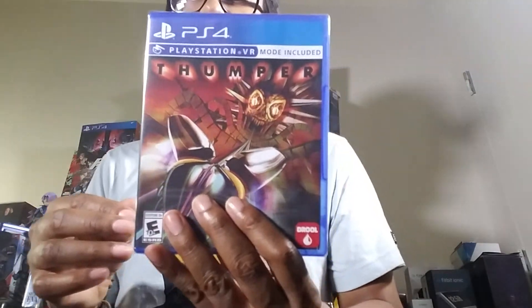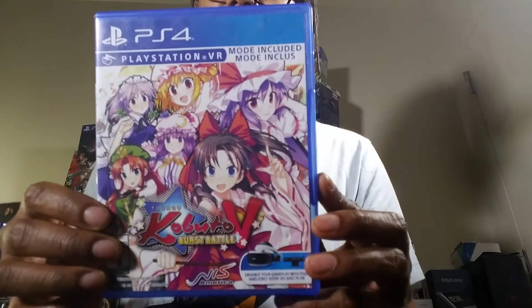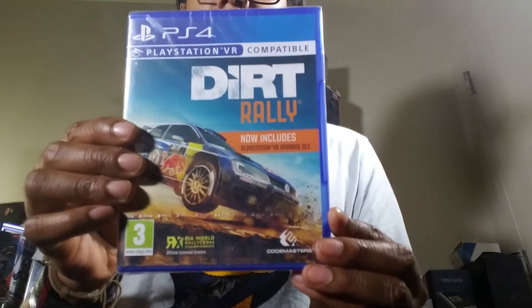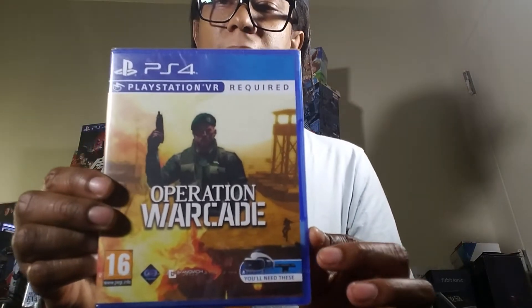Thumper — this is a Limited Run Games VR title. I think I missed one Limited Run VR game that they put back up. I also have the Switch version of this. This is Kabuto Burst Battles — not the best game, I played it on Switch, but it's VR compatible so that's one reason I got it. Here's Dirt Rally — another UK game, I'm trying to remember if it came out in the States.